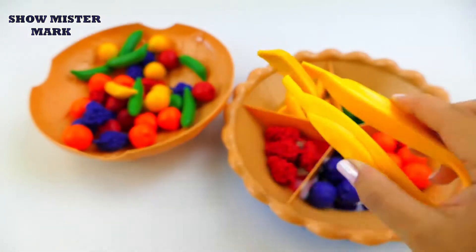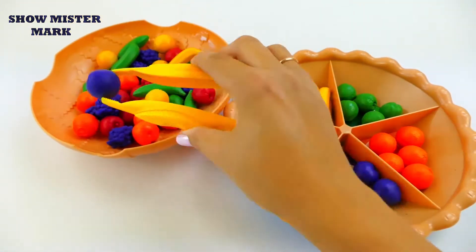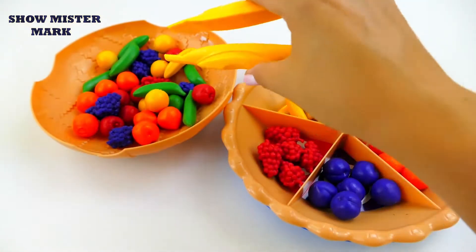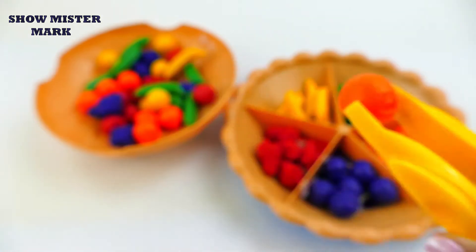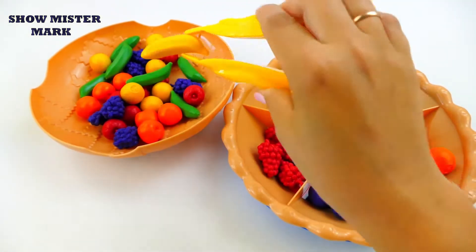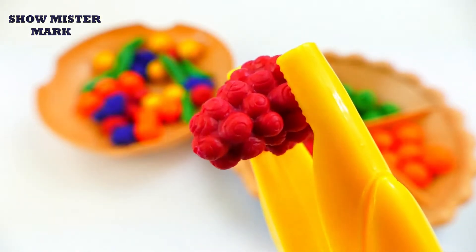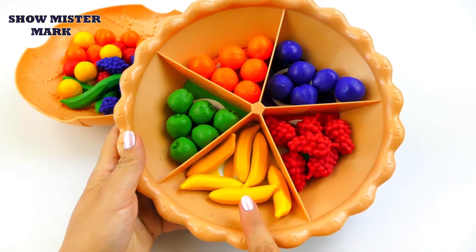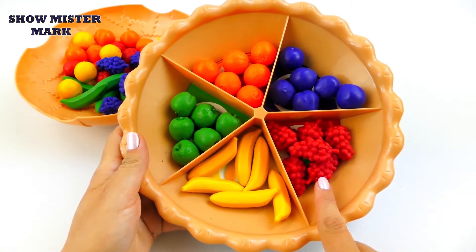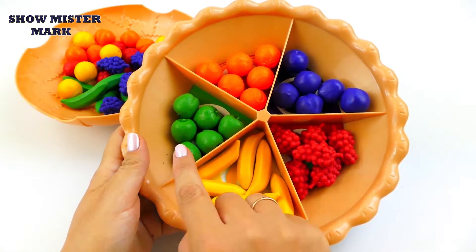Yellow banana, red grape, purple plum, orange orange, green apple, yellow banana, red grape, purple plum, orange orange, green apple.